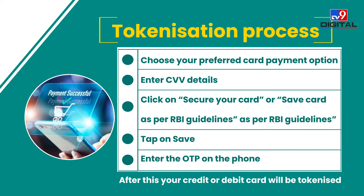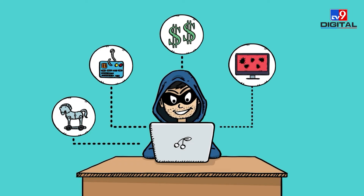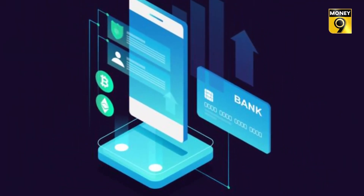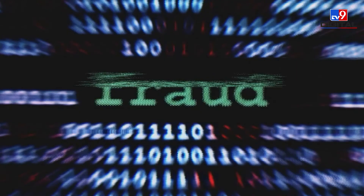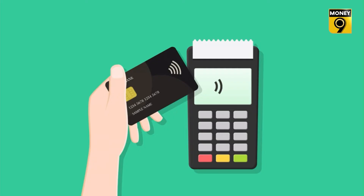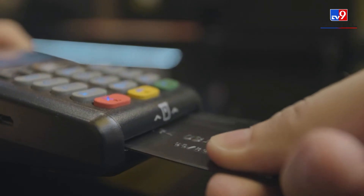Tokenization has been implemented from October 1st to crack down on the increasing cases of cyber fraud across the country. With tokenization, the risk of fraud will reduce significantly by storing card details in an encrypted manner. In simple terms, sharing debit or credit card details in the form of tokens reduces the risk of fraud.